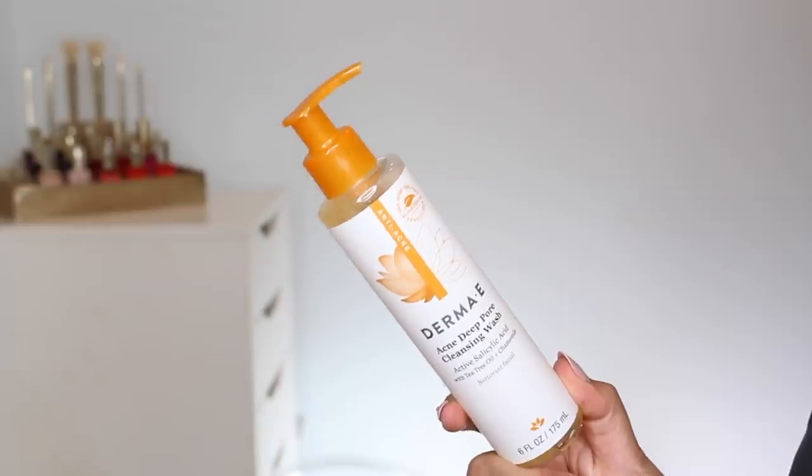Before we move on, I did pick up this acne deep pore cleansing wash. This isn't actually the one I wanted — my friend Sandra has been using the red version of this which I think has glycolic acid. This one has salicylic acid. It's from Derma E, and I've heard good things about this brand. It's the Acne Deep Pore Cleansing Wash with active salicylic acid, tea tree oil, and chamomile. Since I've been testing the CeraVe one with salicylic acid, I will test this out too. It is vegan, gluten-free, soy-free, and cruelty-free.